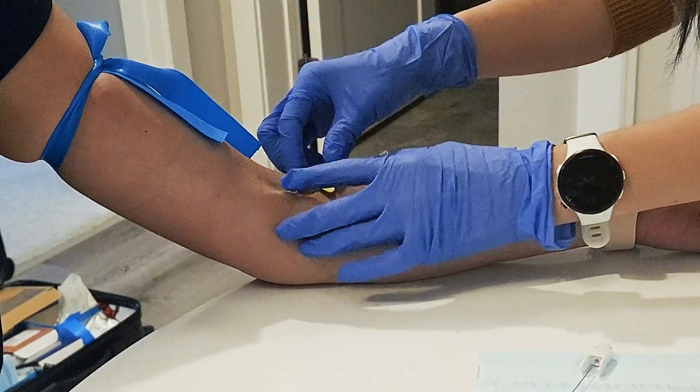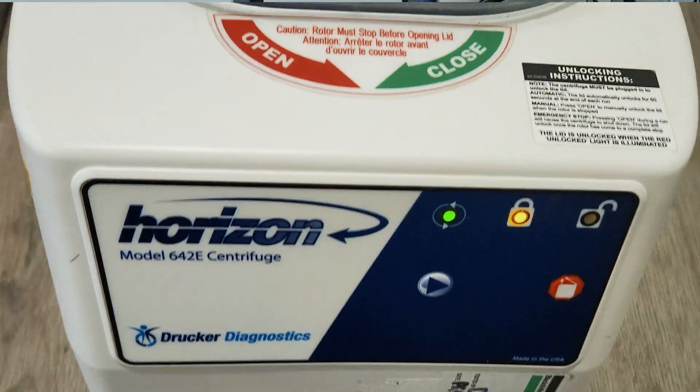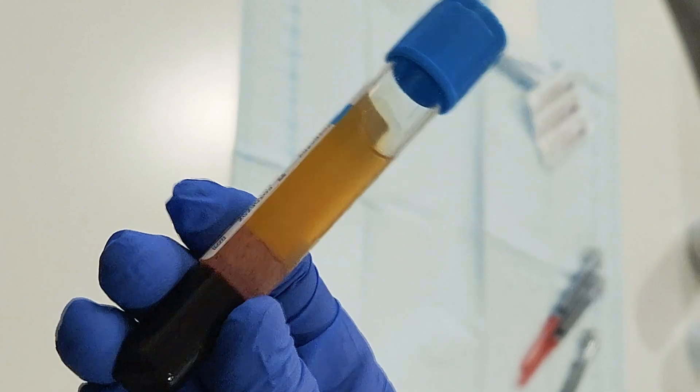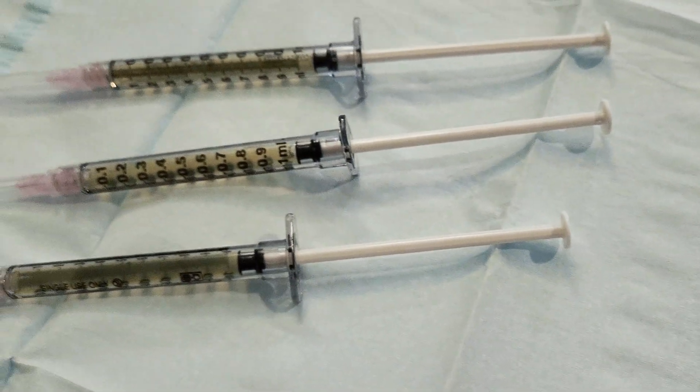The process begins with first drawing blood from a vein into a vial. Then the vial is spun in a centrifuge to separate the plasma from the red blood cells. Then the plasma is placed in syringes that can be injected into fine lines and wrinkles.